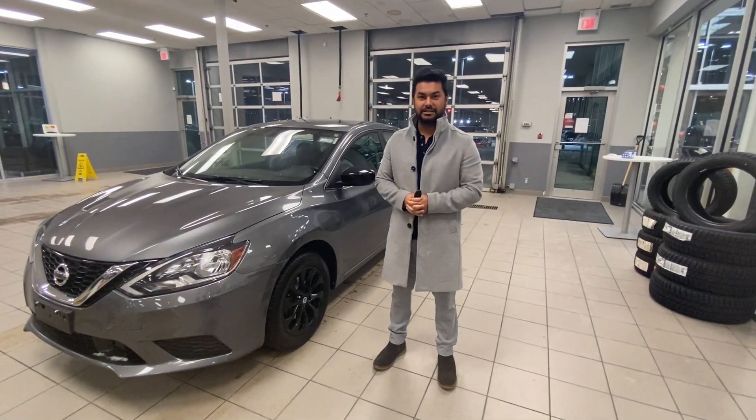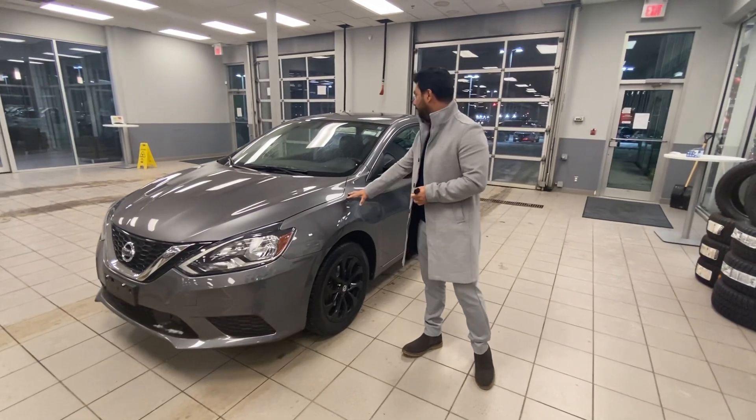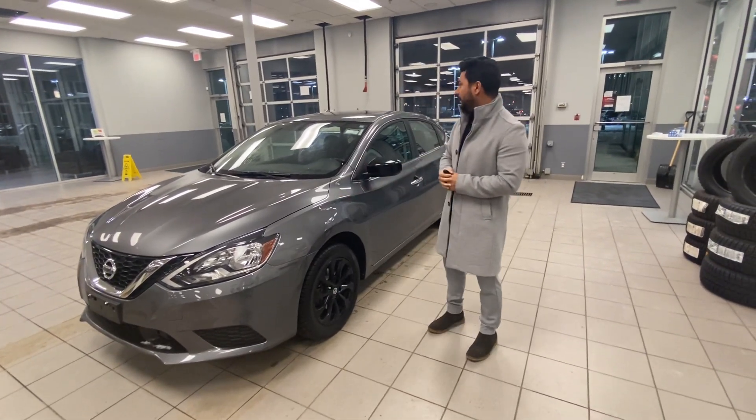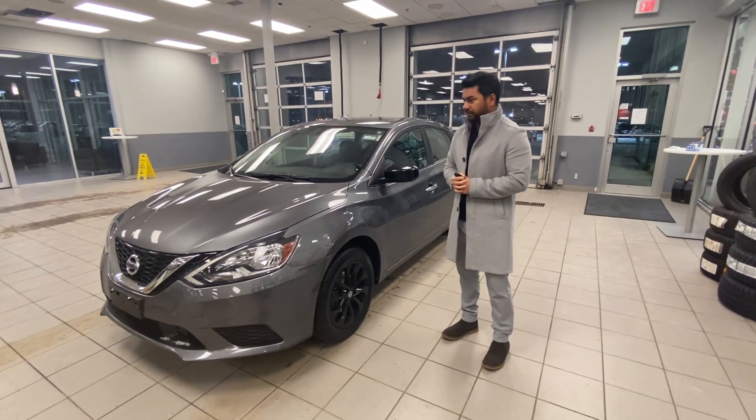Hey Pratih, it's Matt Bain with Aliza and I'm the one helping you find your next ride. This is the option we were talking about. This is a 2018 Nissan Sentra, beautiful gun metallic exterior.